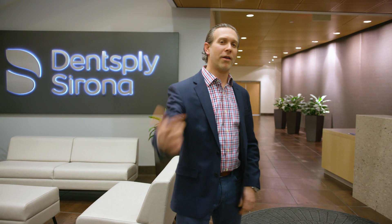Welcome to Dentsply Sirona Implants. My name is Chad Hébert. I'm an operations manager here. We're in Waltham, Massachusetts, just west of Boston, and today you're going to get a special look deep inside of our processes and meet some of the critical staff along the way. Come on, let's go for a ride.